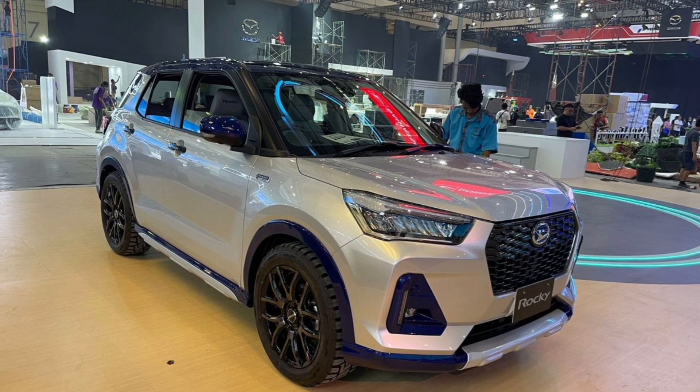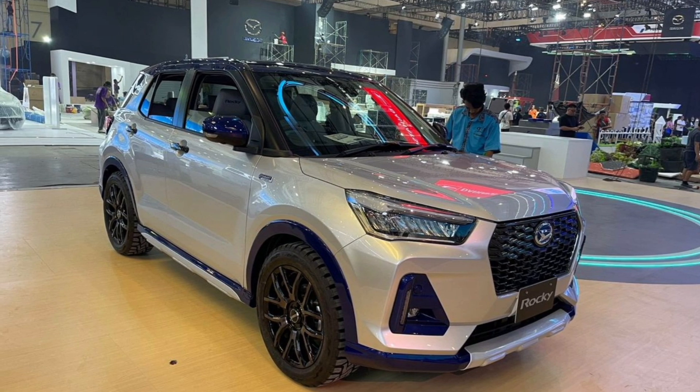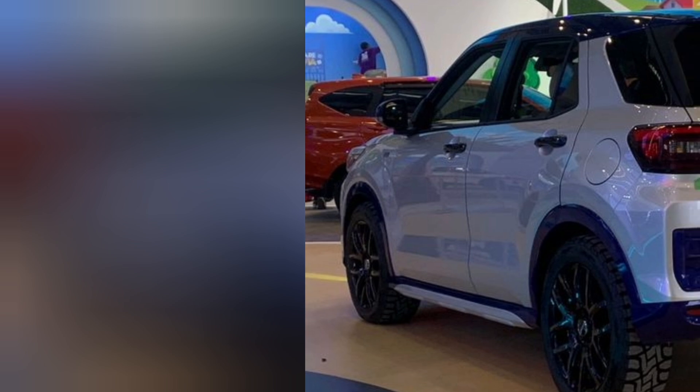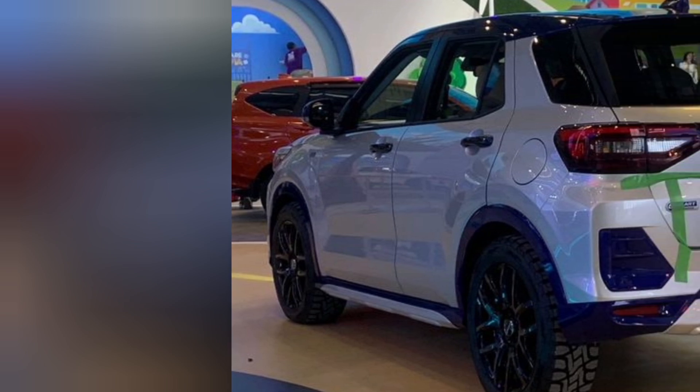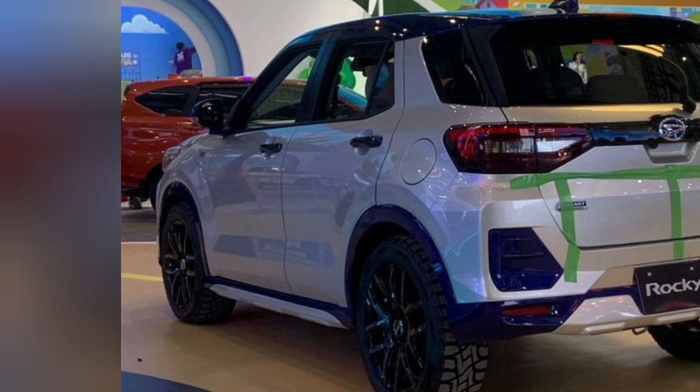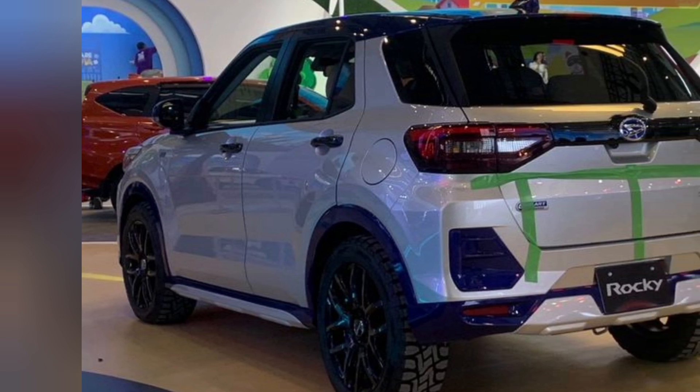Among the many interesting products is the presence of the Rocky Hybrid. Interestingly, this car appears with a different design from the products that have been present at previous GIIAS events. Based on monitoring by Kompas.com on Monday, 15 July 2024, the Rocky Hybrid with the e-SMART HYBRID emblem has been on the floor accompanying the me:Mo Concept car.